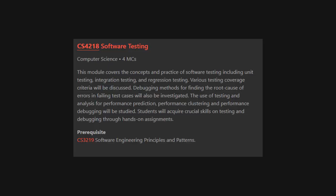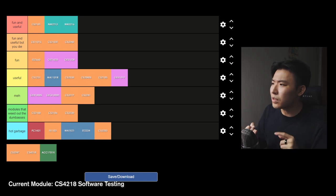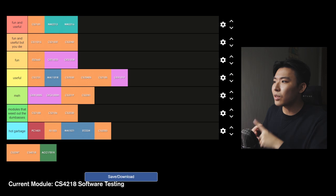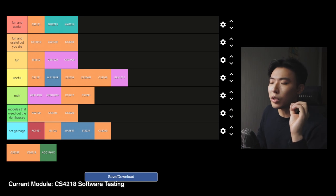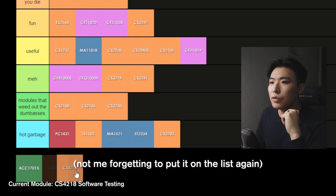CS4218 Software Testing — this module covers concepts and the practice of software testing. It has project work as well as two examinations. This module is sort of in the middle for me — not the worst, but not the best either. I learned a lot of useful ways to conduct tests for software, so there's quite a lot of value in this module. This would be especially useful if you're looking to become something like a QA tester or a test engineer. Useful tier.